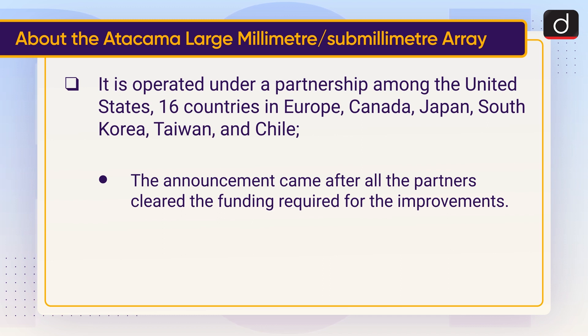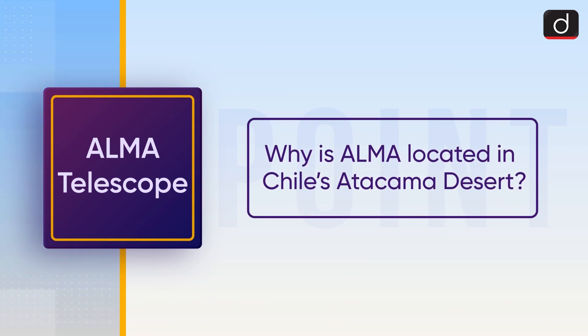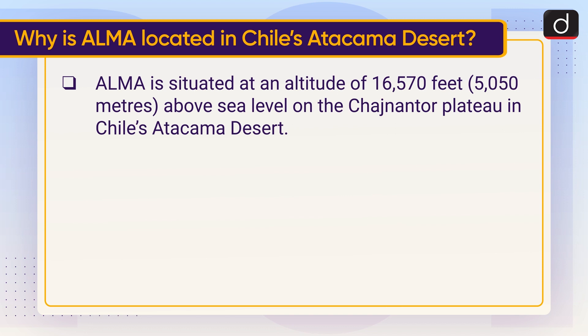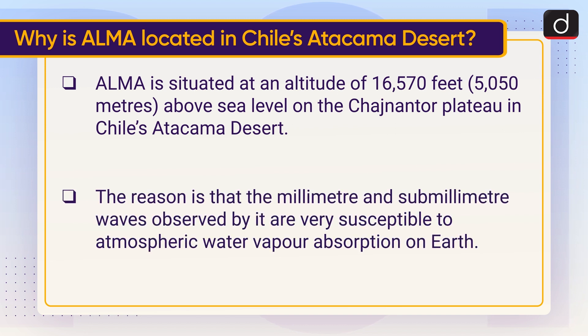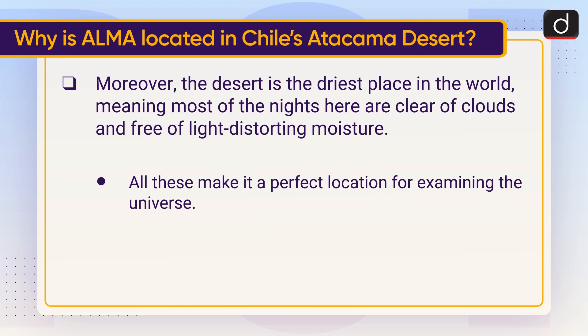The announcement came after all the partners cleared the funding required for the improvements. ALMA is situated at an altitude of 16,570 feet, i.e. 5,050 meters above sea level on the Chajnantor Plateau in Chile's Atacama Desert. The millimeter and sub-millimeter waves observed by it are very susceptible to atmospheric water vapor absorption on Earth. Moreover, the desert is the driest place in the world, meaning most of the nights here are clear of clouds and free of light-distorting moisture, making it a perfect location for examining the universe.